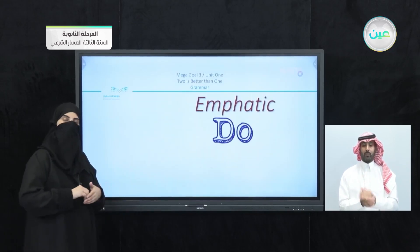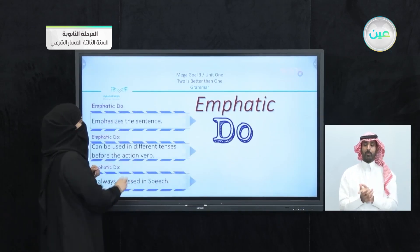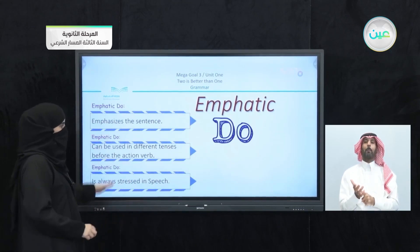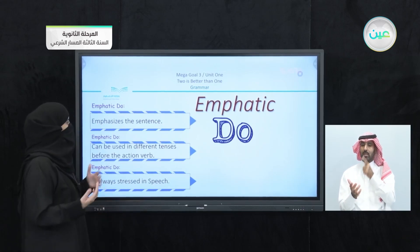The other part I covered in the grammar lesson was the emphatic 'do.' The emphatic 'do' is used to emphasize or stress, and it can be used in different tenses.